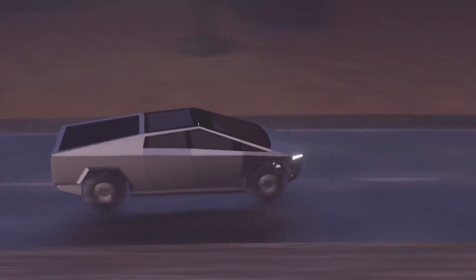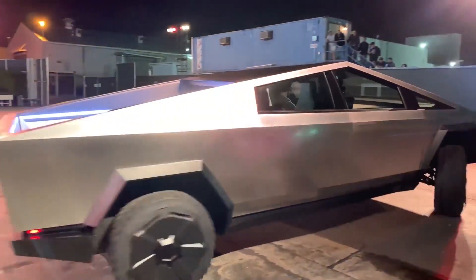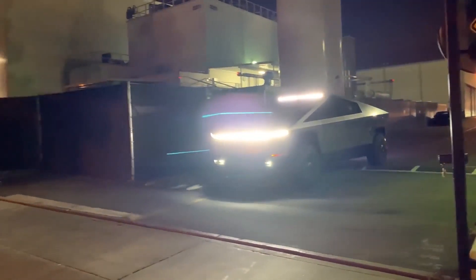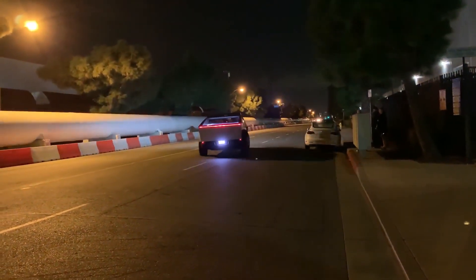If the law allows it, Tesla's pickup truck may not have side mirrors. The roof is composed of glass, which looks just as cool as in the Model S, even in videos shot at night during the unveiling event. The dash has a marble appearance but is actually made of paper — it looks like marble, feels like high-quality cardboard, and is made of paper. In case of an accident, a solid stone or metal piece would be more dangerous, which explains the choice.